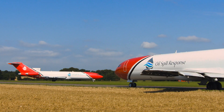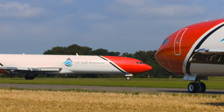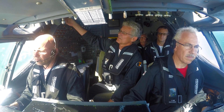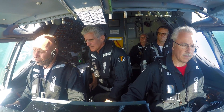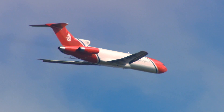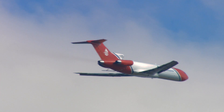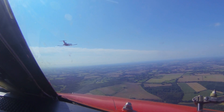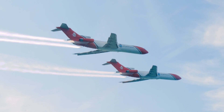Two Boeing 727s are operated in the oil spill response role, and the crews have been carefully handpicked. They typically have a military background and extensive experience operating large, fast aircraft at low level. The pilots and flight engineers are accustomed to high-pressure workloads and very busy environments.